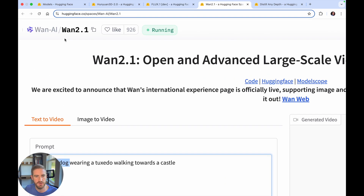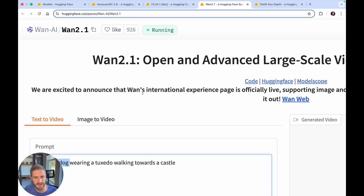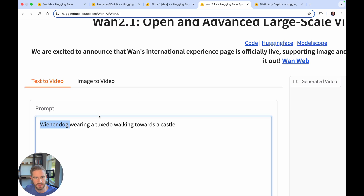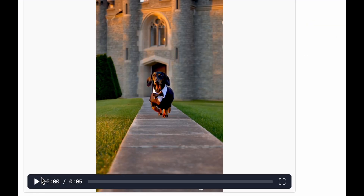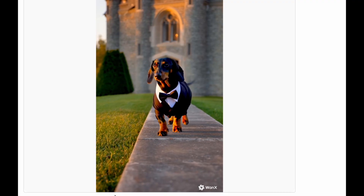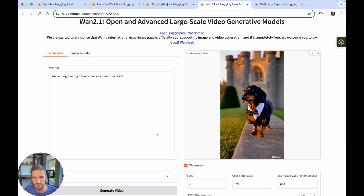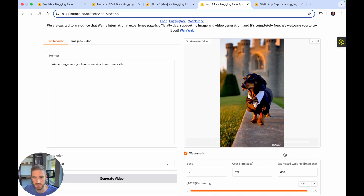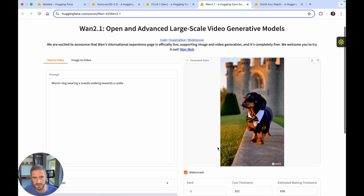Another one I wanted to take a look at is One AI, which is a text to video model. What I put in is 'a wiener dog wearing a tuxedo walking towards a castle,' which is totally random. But this is what it generated. You can see how realistic that is with the sun hitting everything here — it's doing a great job. It just takes some time to generate; this one took 600 seconds, but it got there.